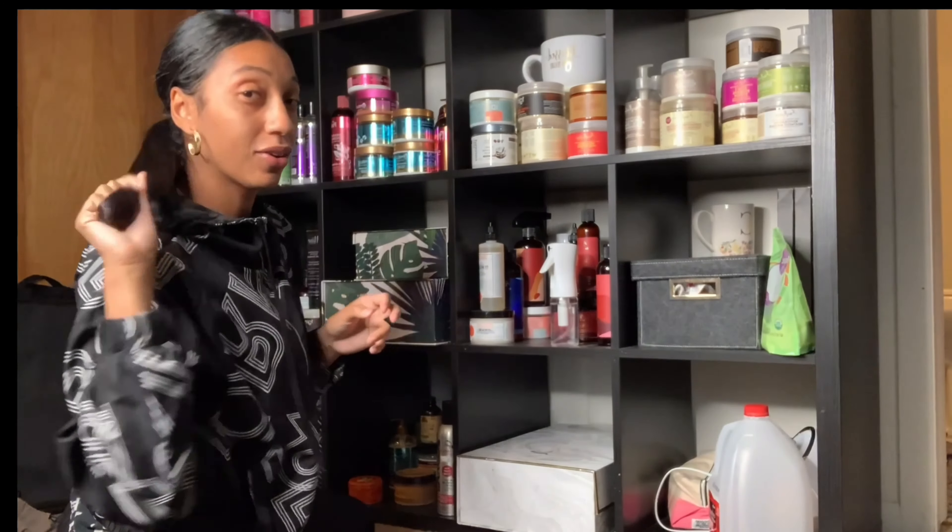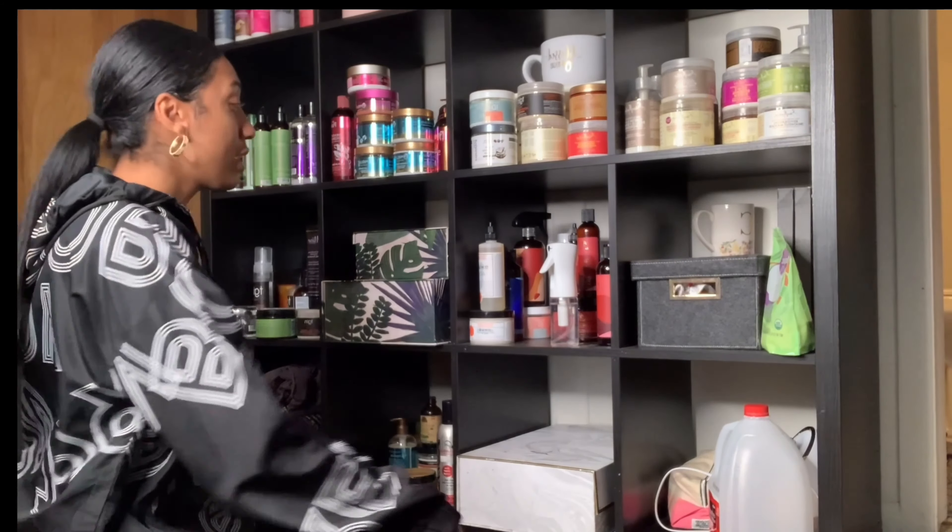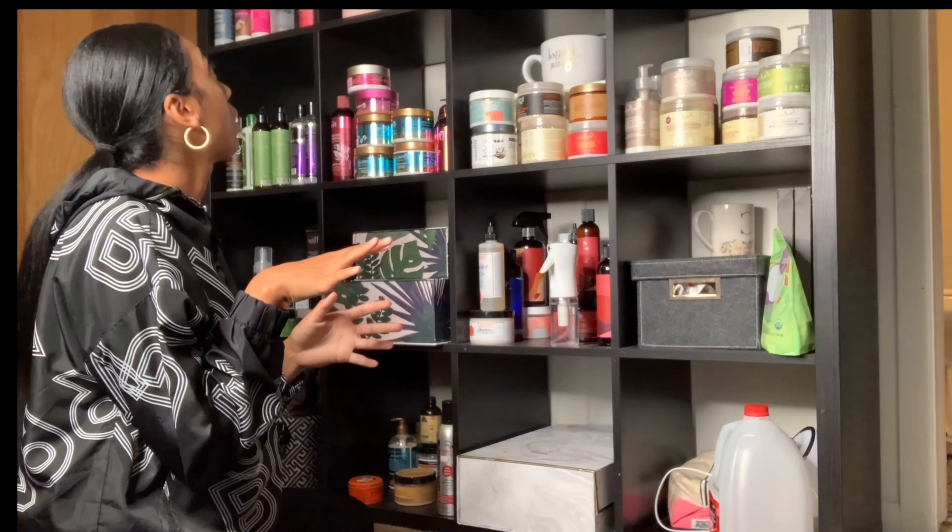And yes, I know you haven't seen me in a minute on YouTube, but my hair is straight and it's dirty. It's been like this for almost two weeks and I'm about to go back curly. But anyway, I'm just going to group all these products together by brand and then we'll go from there.